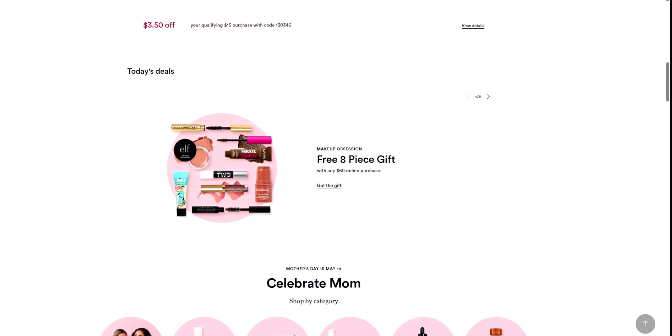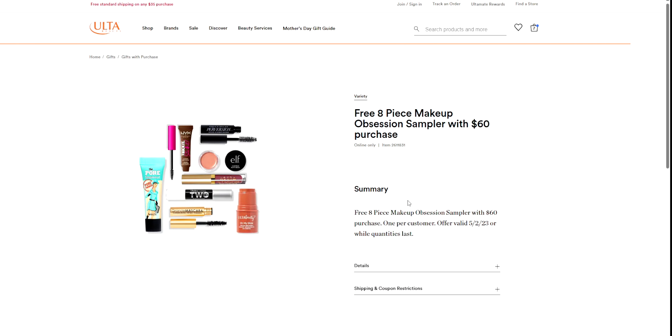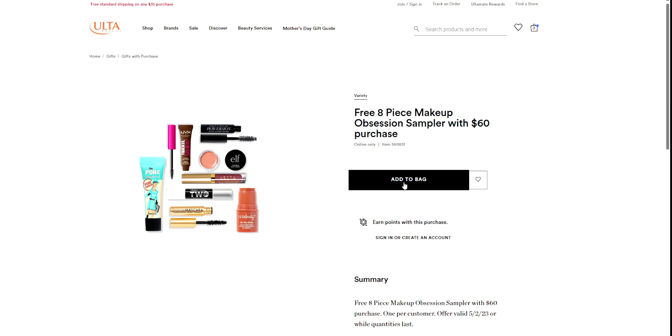So right here, it's a makeup obsession free eight-piece gift with any $60 online purchase. I want to click on this and show you. To get the gift, you're going to want to add it to bag. It's not going to automatically add to bag with this particular gift set, so you have to make sure that you add it to bag. I've already added it to my bag, so I don't need to add it twice.